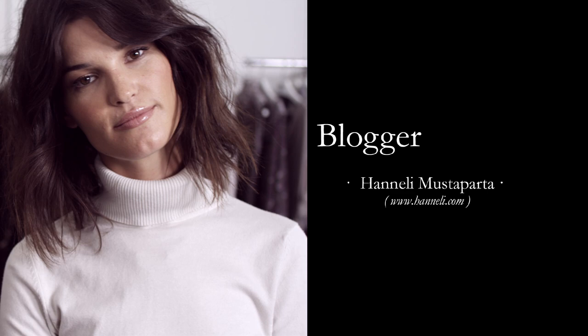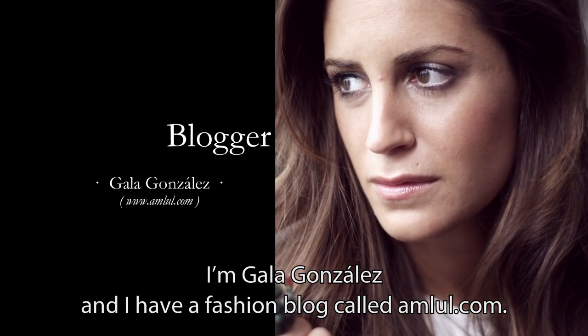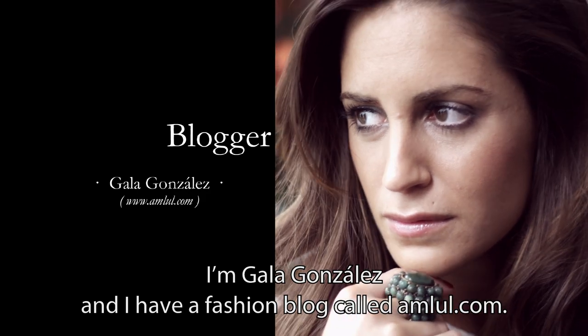Hi, I'm Hanalee Vistaparta and I have a blog, Hanalee.com. I'm Gala Gonzalez and I have a fashion blog called Amlul.com.